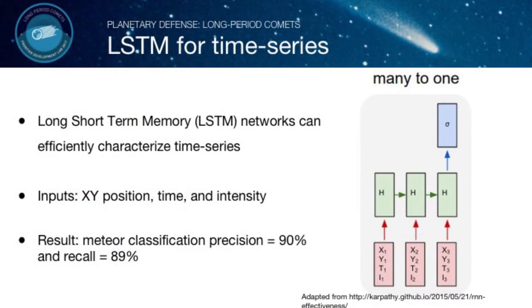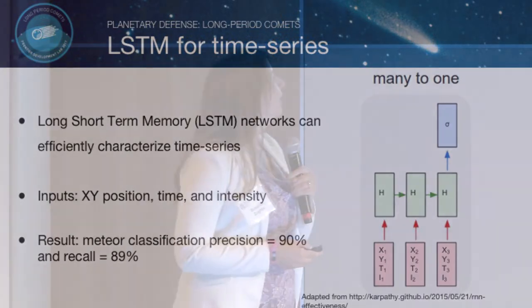In addition to that method, we also used a deep learning method called Long Short-Term Memory — an LSTM network — which is a type of neural network that can be fed a time series and projects it into a latent space encoding the information in the time series. The power of this method is that we don't need to manually extract features; we can let the neural network learn by itself what the important features are. We fed the XY position, time, and intensity of the time series into this LSTM network, and at the end we get a prediction of whether the time series corresponds to a meteor or not. Using this method we obtained 90% precision and 89% recall.